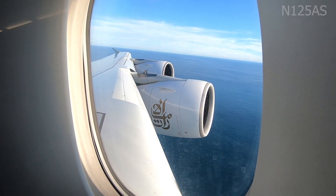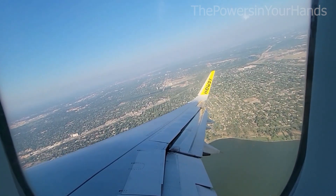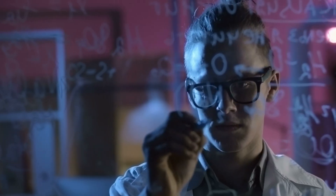You ever look out the window mid-flight and think, wait, why are we just flying in circles? It's not random at all. There's actually a pretty cool science behind it.